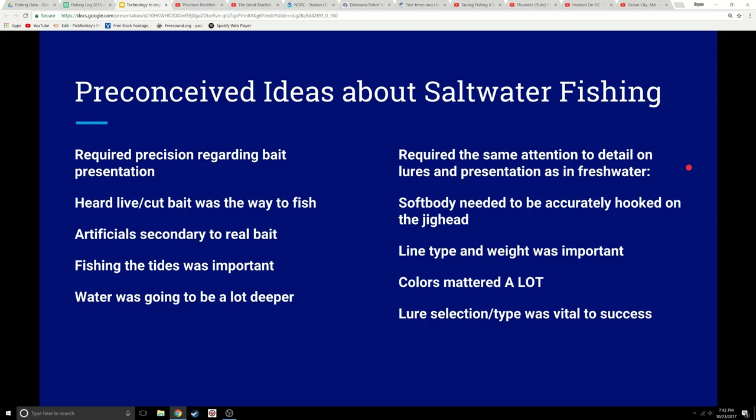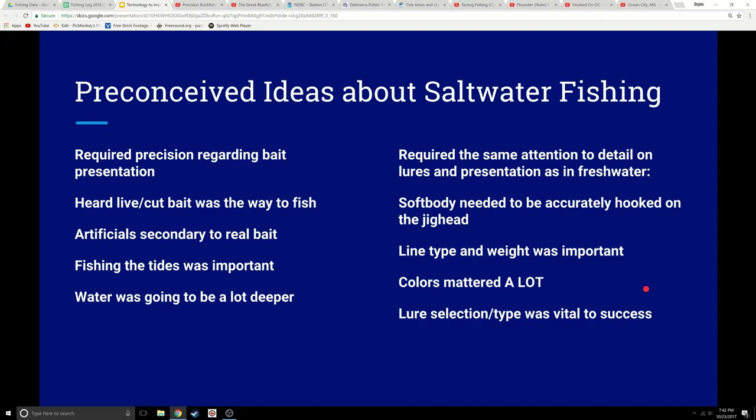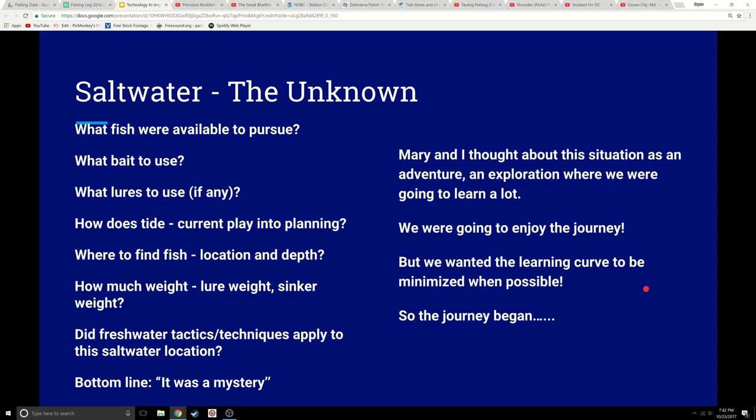For example, in freshwater, if you have a jig head and you put the soft body on there and it doesn't come through just right — a little bend or curling, a little long or short, or you don't push it up next to the jig head — you just really never have any success, you wouldn't catch fish. So we had these ideas: line type and weight were very important, colors mattered a lot, and lure selection was going to be vital to catching any kind of fish in saltwater.